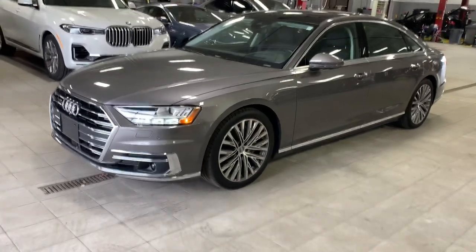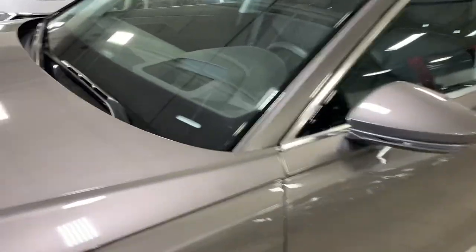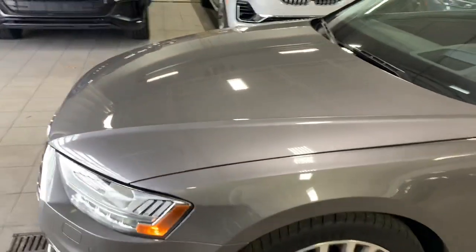Hey Jeff, here's the 2019 A8L in the terracotta gray. Here's the bin so you know we're all talking about the same one.